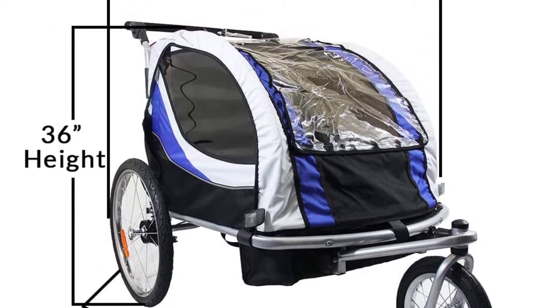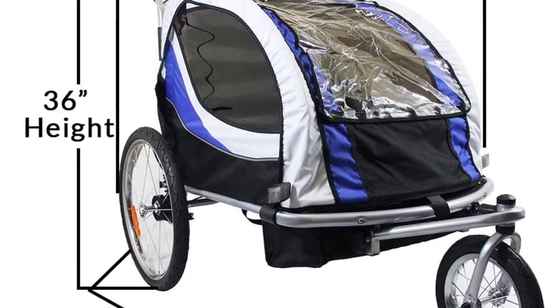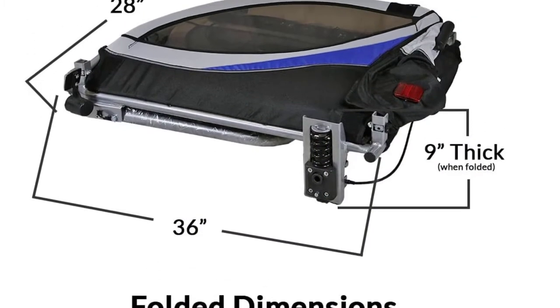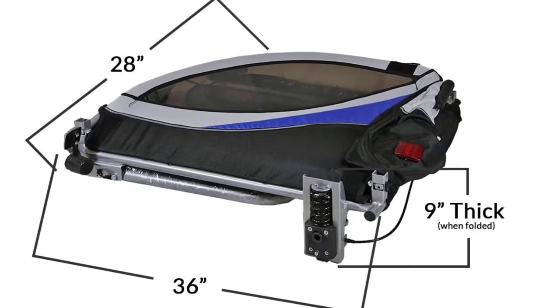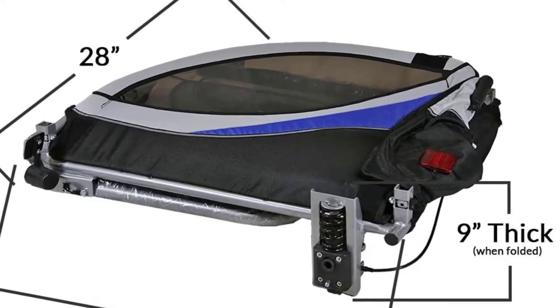Features a 12-inch pivoting front wheel and two smooth rolling 20-inch rear wheels. You have the option to lock the front wheel or let it swivel. Includes 5-point harness buckles, safety flag, reflectors, and a bike hitch with safety strap to make sure you and your little ones are safe.